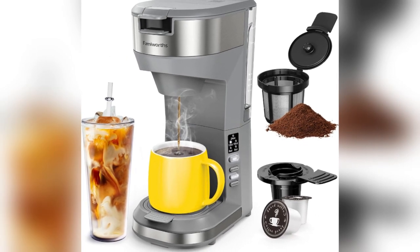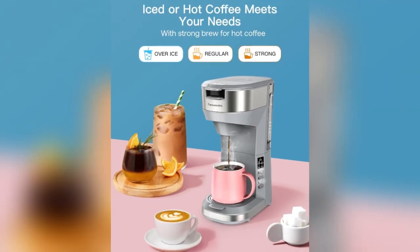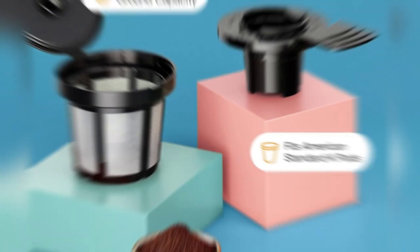Dive into a world of satisfied customers, as numerous testimonials attest to the machine's prowess. From its instant heat-up technology to the perfect concentration achieved with the strong mode, users consistently hail this coffee maker as a game-changer.